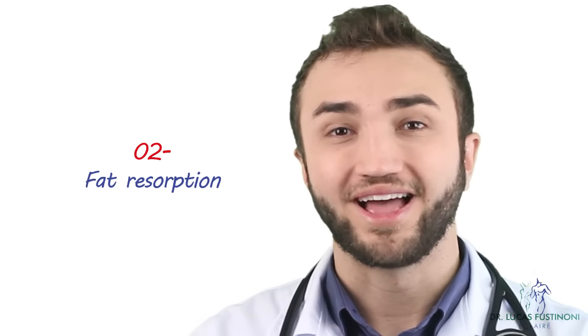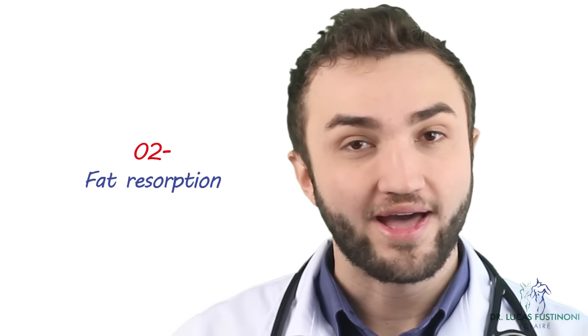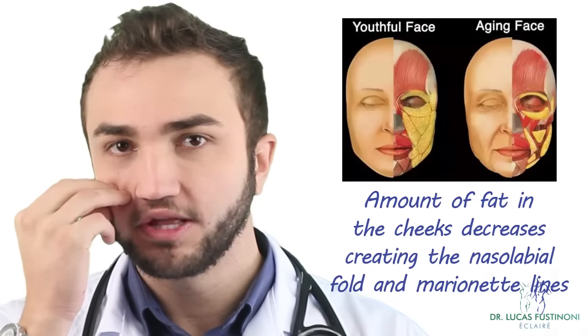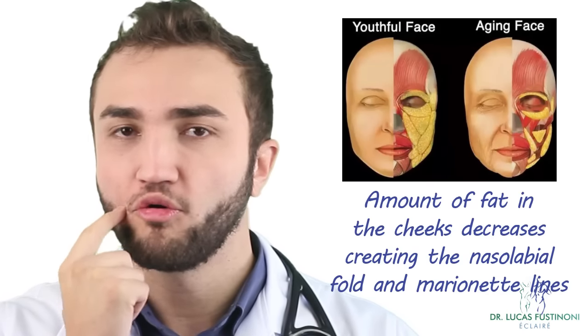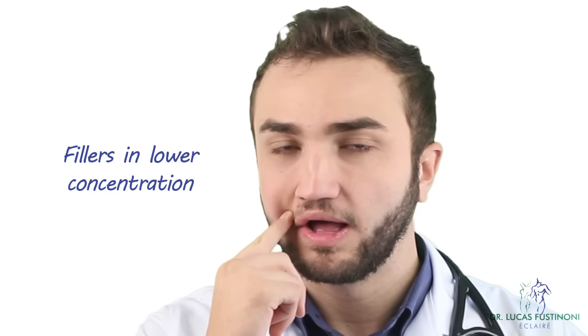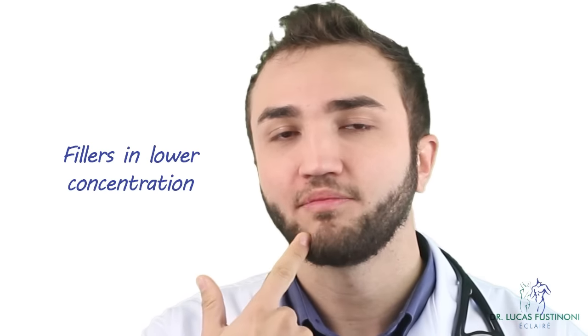The second step of the aging process is the loss of fat in the cheeks. We lose the fat in the cheeks, we lose the bone, and after that we lose the fat that is creating the nasolabial fold and the marionette lines. So we can use low-density fillers to treat the nasolabial fold and the marionette lines. You use the high-density in the cheeks and then complete the treatment with low-density in the nasolabial fold and marionette lines, combining all these treatments to fight against the aging signs.